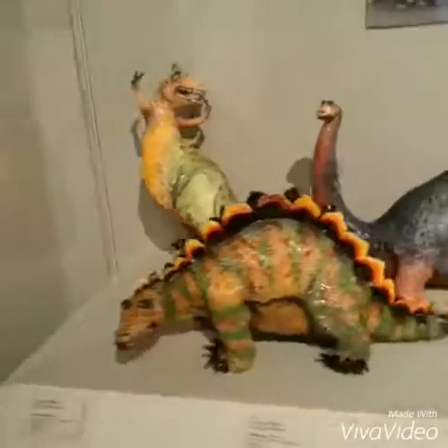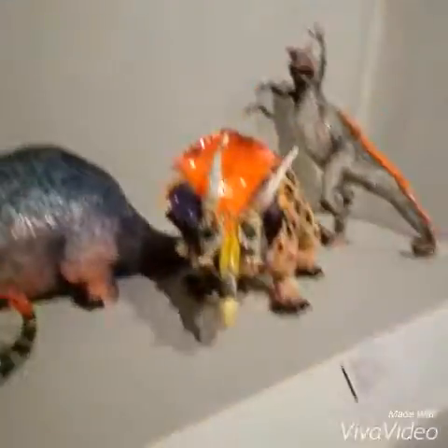Everyone look at this ugly thing. It was funny because I watched Jurassic Park yesterday — well, Jurassic World, yes. And we are at a museum full of sports.